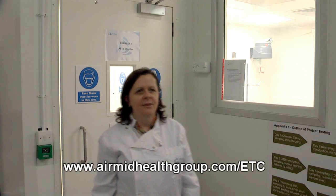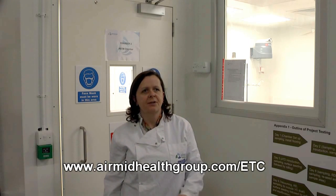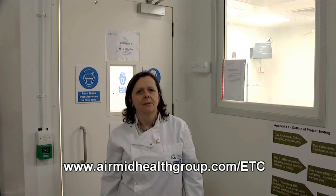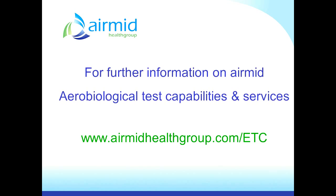You can contact me directly at the details shown on the screen, or you can go to the website where further information is available and you can contact us through the website. Thank you.